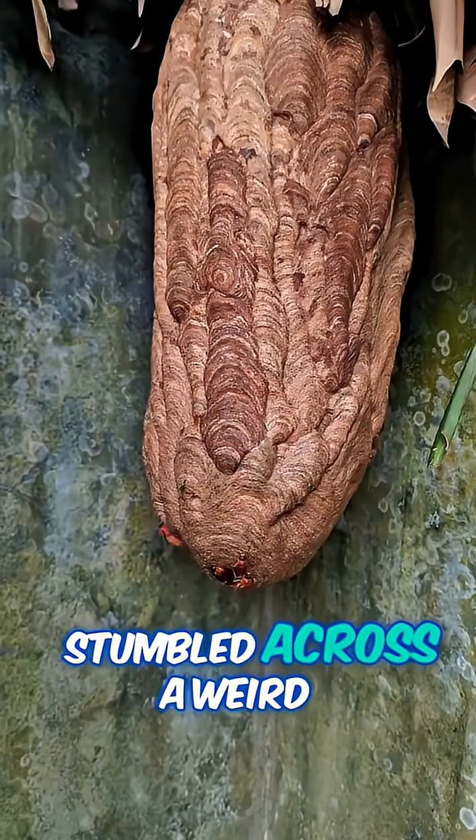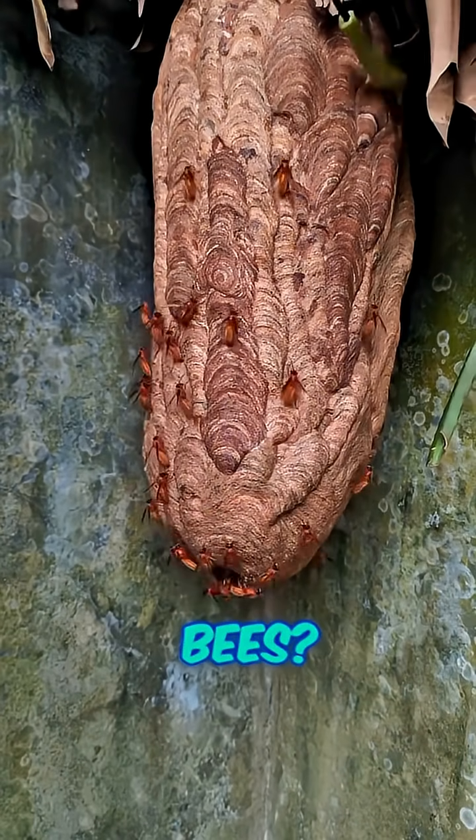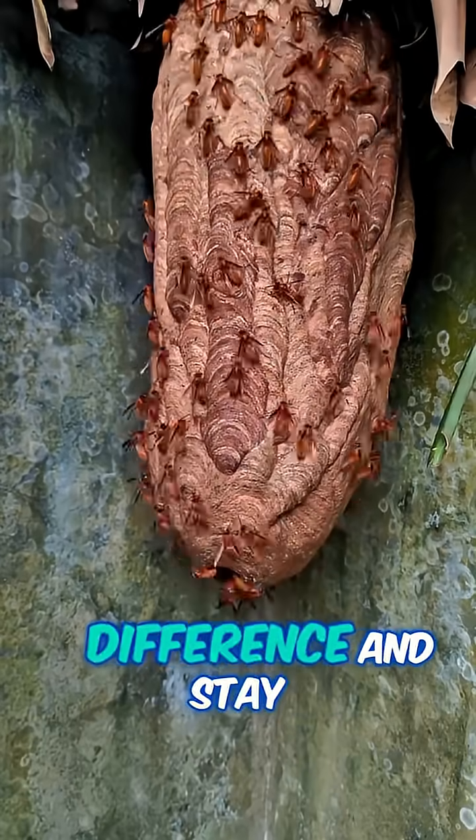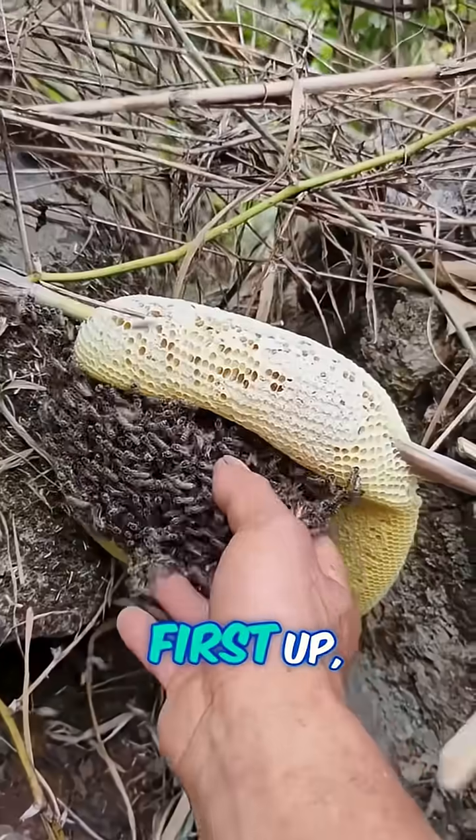All right, nature lovers — ever stumbled across a weird nest and thought, is that bees, wasps, or hornets? Let's break it down so you can spot the difference and stay safe. First up, bees.